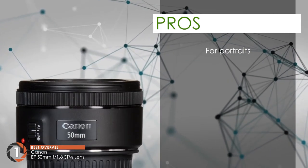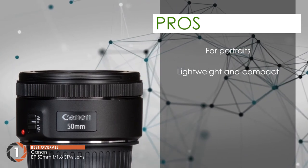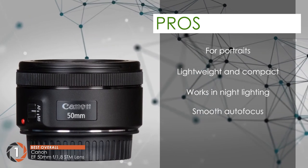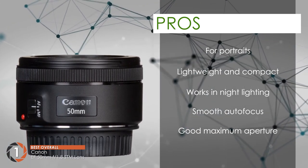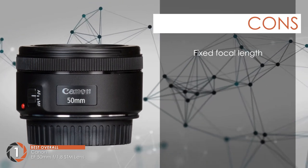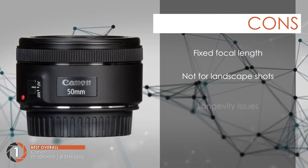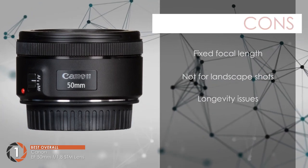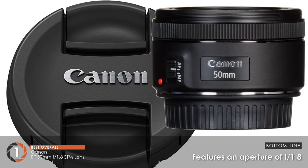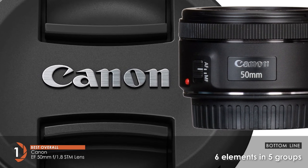Its pros are: it's highly recommended for portraits, it's a lightweight lens with a compact size, it works really well even in night lighting, it has exceptionally smooth autofocus functionality, and it has a good maximum aperture for creating sharp images. However, it has a fixed focal length for limited use, it's not for wide-angle landscape shots, and it has longevity issues reported by a few users. The bottom line is: it's the best overall, it features an aperture of f1.8, and its construction is made with 6 elements in 5 groups.